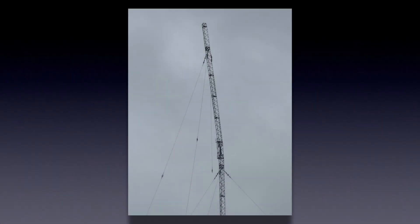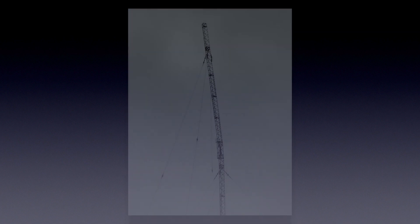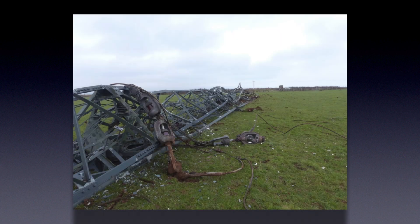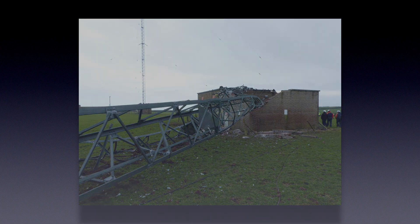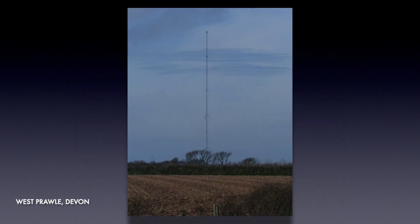On 12th January 2016, one of the top stays of the northern mast at Startpoint had snapped, the point of failure being the highest in-line insulator on the stay. This caused the mast to lean towards the south, and on 21st January 2016, the damaged northern mast was demolished. A new mast had been built to replace the demolished one, but until the new mast was finished, the West Prawl transmitter had been used instead.